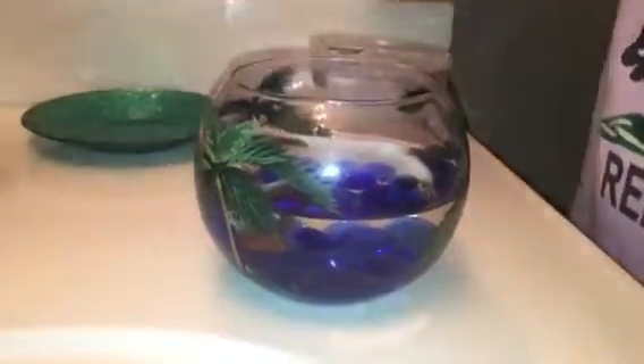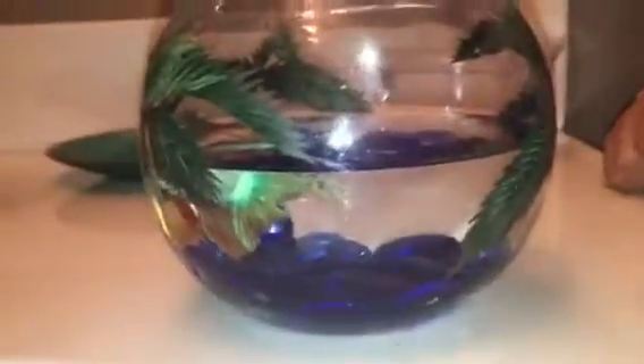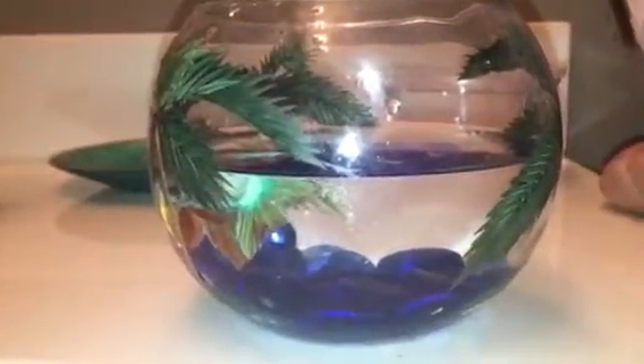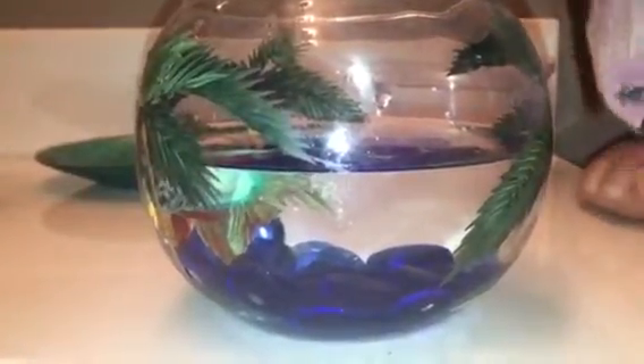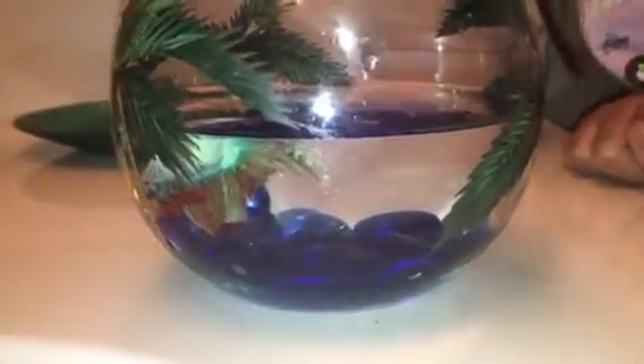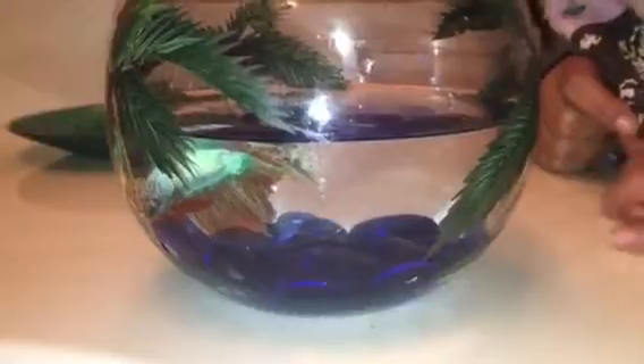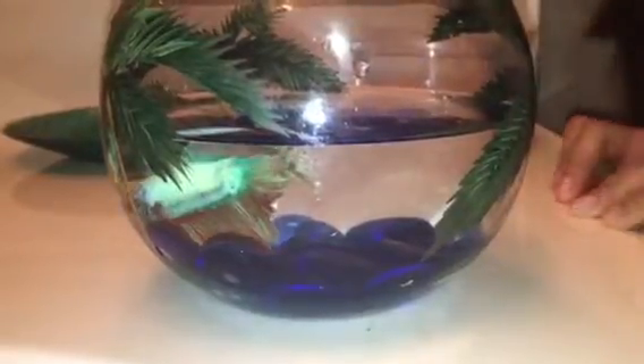The PetCo people said probably feed him every three days, but I'm a little scared to do that, so I'm going to feed him every other day. Today I fed him, tomorrow I won't, but on Monday I will — because today's Saturday.